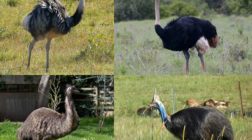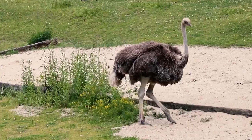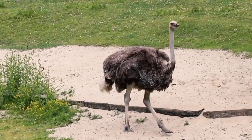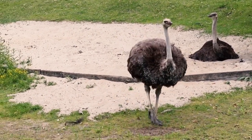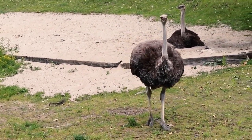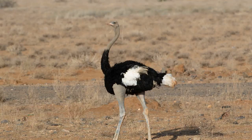Ostriches are true champions of adaptation. They are the fastest running birds on the planet, capable of reaching speeds up to 60 miles per hour. Their long legs and powerful muscles allow them to cover great distances in a flash, making them exceptional survivors in the wild.